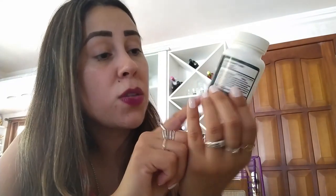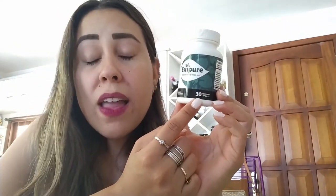The correct way to use Exipure is to take one capsule every single day until you finish your treatment. Each bottle comes with 30 capsules and you take one capsule every day, so one bottle is a month's supply. The ideal treatment is six months and you should see great results within a matter of weeks.